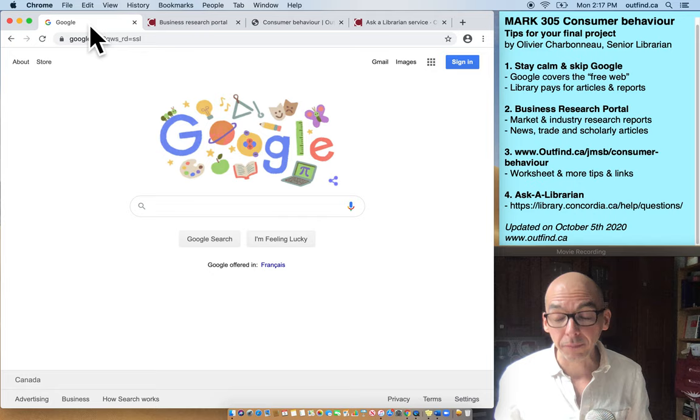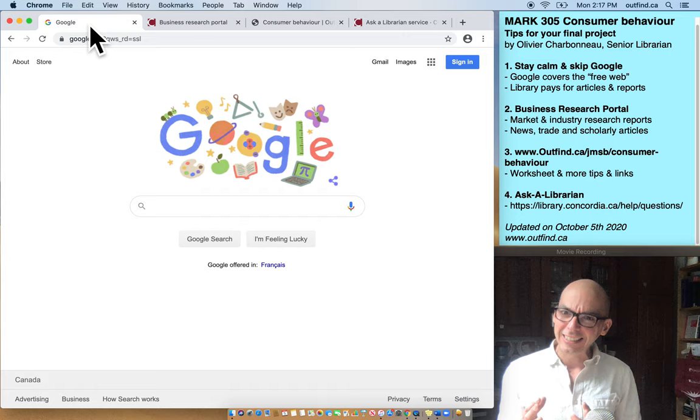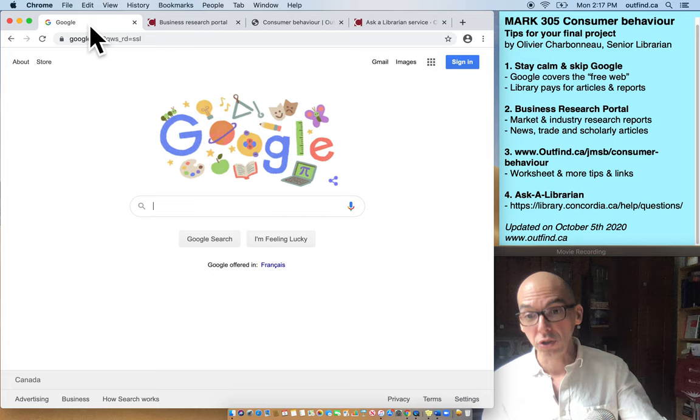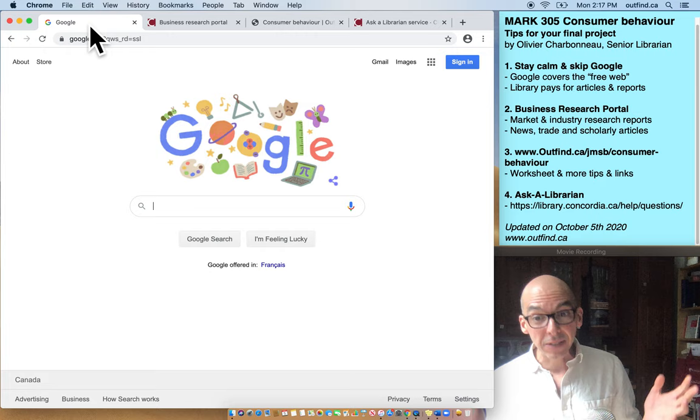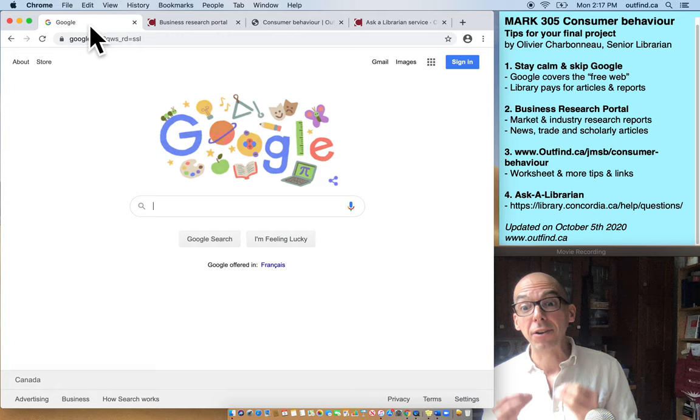I'm going to give you a first bit of advice: be careful when you Google. Googling is a great activity — you can do it from your phone, from anywhere, and you always get results because that's how Google is set up. But Google isn't exactly the best tool to use for this project. We actually acquire things at the library. We pay for things at the library that are not on the free web, that are not discoverable through Google.